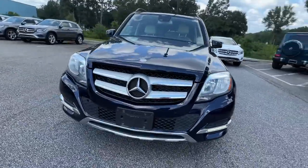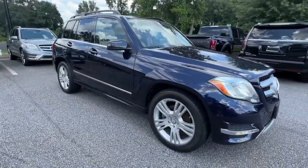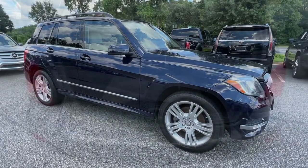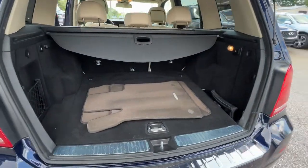From its distinguished styling to its rock-solid feel, premium build quality, and athletic performance, this compact luxury SUV inspires excellence every time you take the wheel.